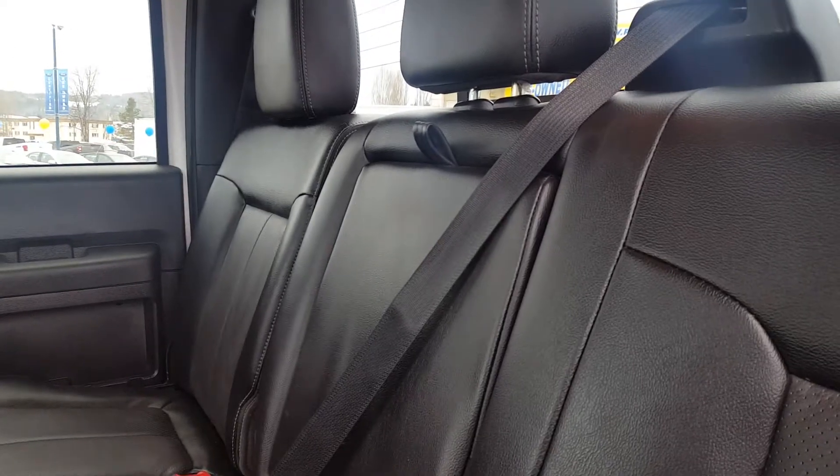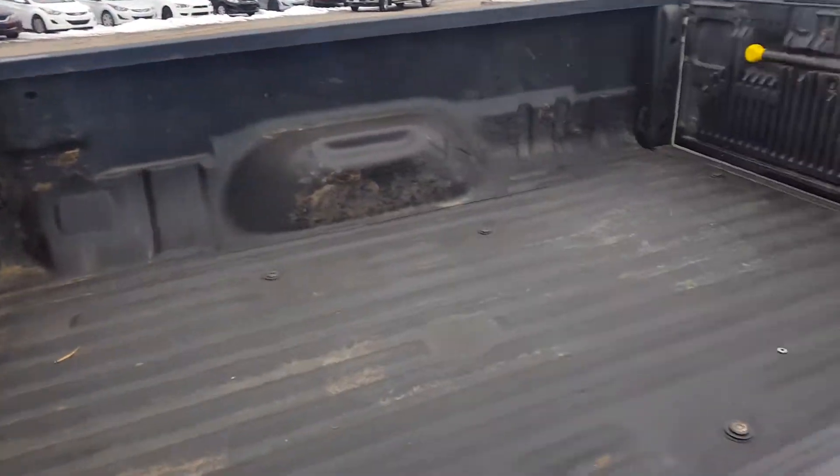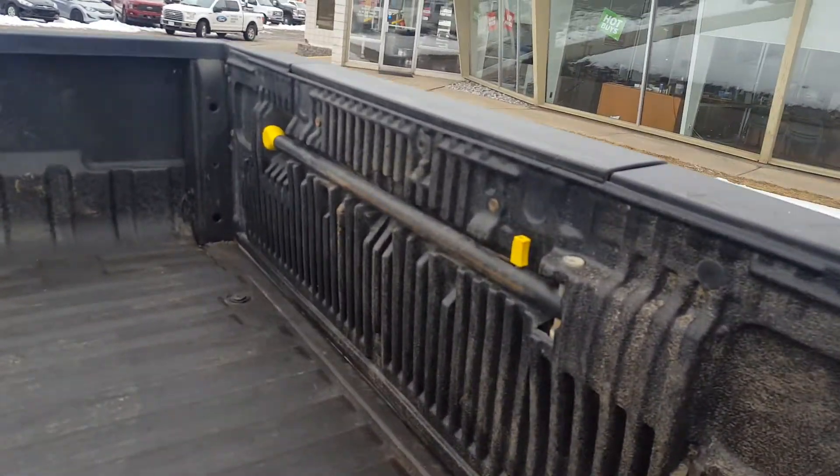You also have a fold-down cup holder compartment and a power outlet for your back passengers, privacy glass with a sliding window, a bed liner, as well as a removable tailgate with a tailgate step to help you get in and out of the box.